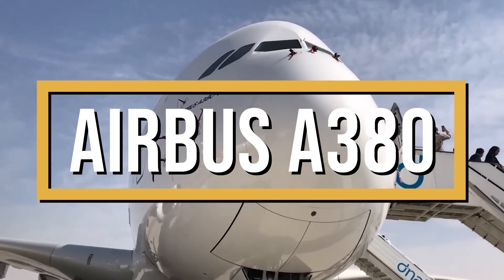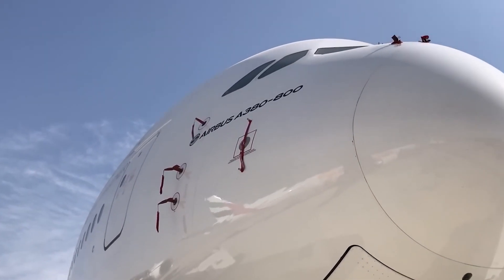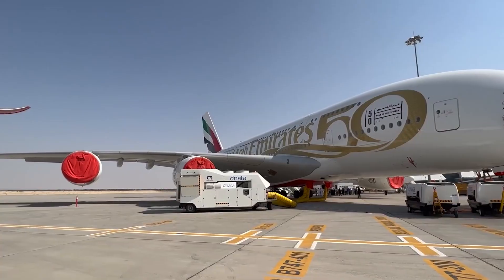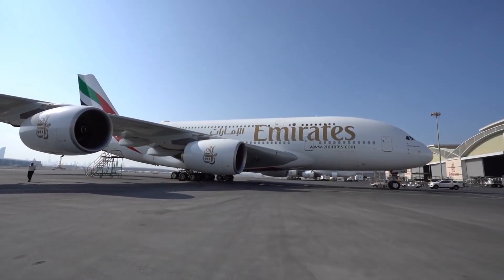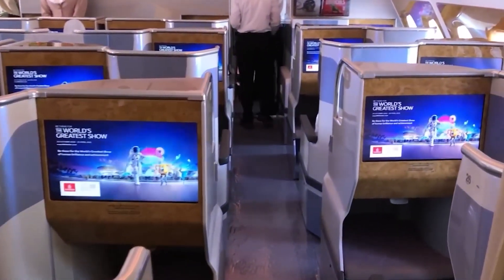This is the Airbus A380, the aircraft that has reshaped our perception of long-haul flights. Launched in 2007, this majestic giant claims the title of the world's largest passenger airplane, offering a blend of luxury, spaciousness, and technical sophistication.